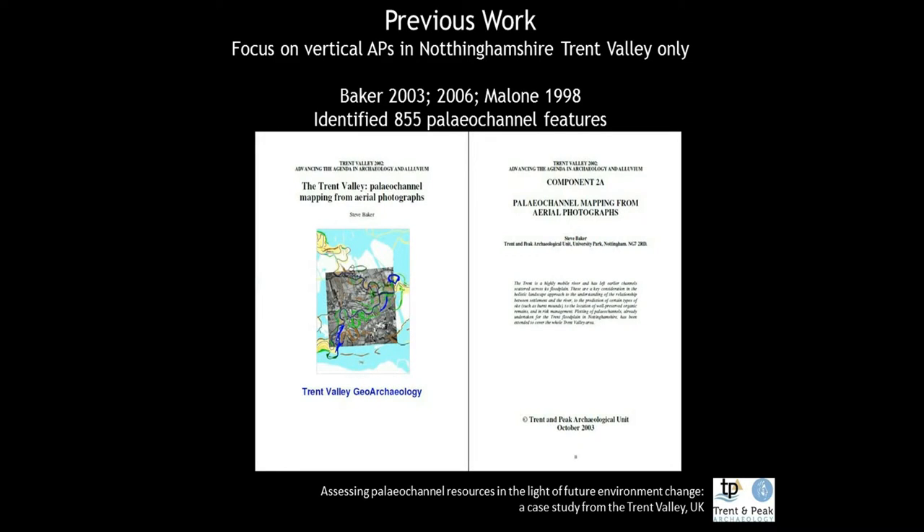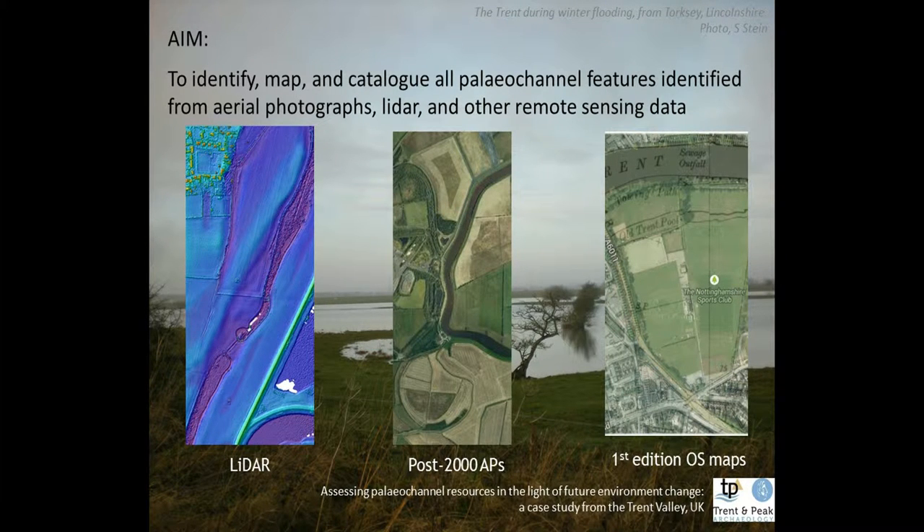Earlier attempts to capture the paleo-environmental record were completed by Steve Baker in 1998, as well as Steve Malone who is with us today. But that report only evaluated aerial photographs, so the introduction of freely available LiDAR for research purposes has vastly opened up our options for capturing this resource. We've mostly used one and two meter resolution LiDAR as that's what's available from the Environment Agency, and since we're working in a river valley, we have a very valuable resource because almost everything we're looking at has been covered.